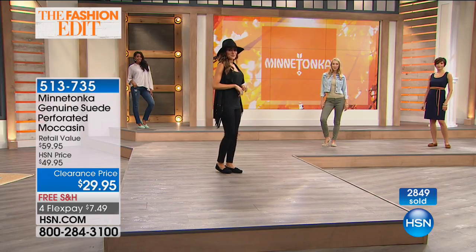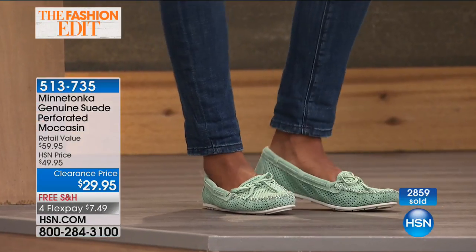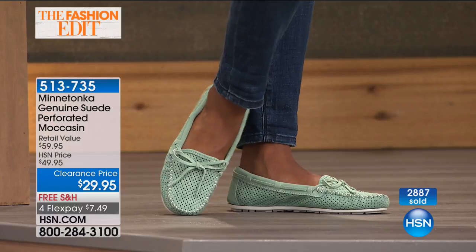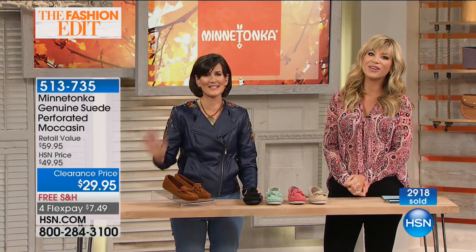They wear so well — isn't it amazing, Lois, how it almost conforms to your foot, like somebody made that shoe just for you? She says they're wonderful and everybody ought to have them. Thank you so much, Lois, for being part of our show. We've got a lot more in store.